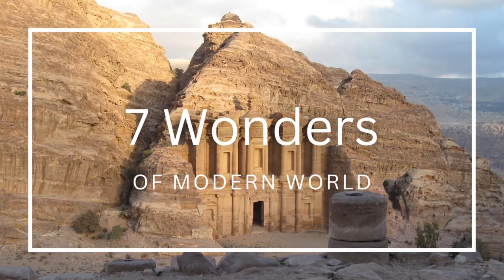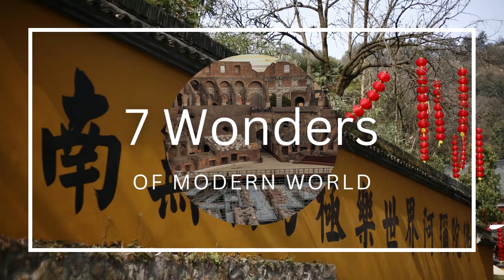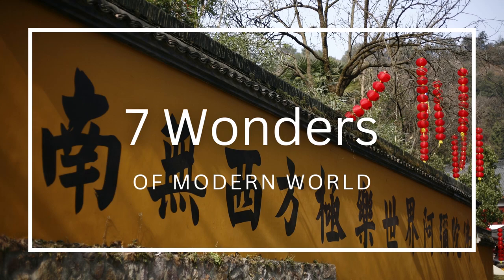Welcome to this video about the wonders of the modern world. We will take you on a discovery of unique and extraordinary places that will leave you speechless. These are not ordinary places — they have stood the test of time and represent the very essence of human beauty and greatness.